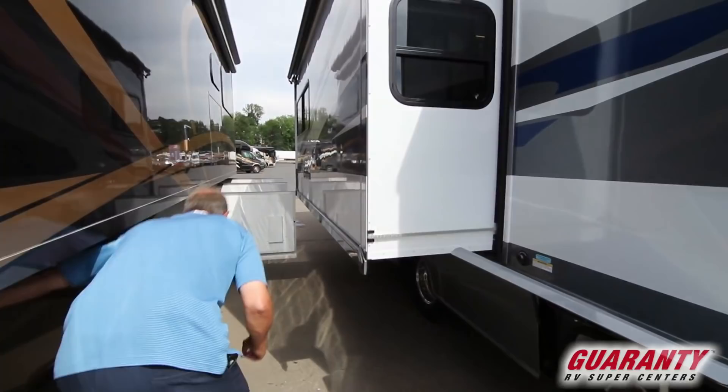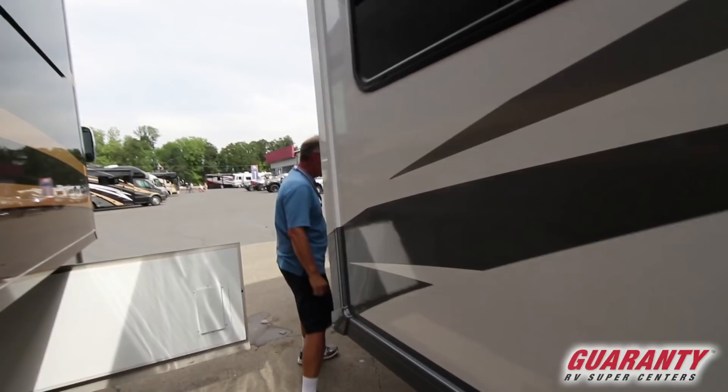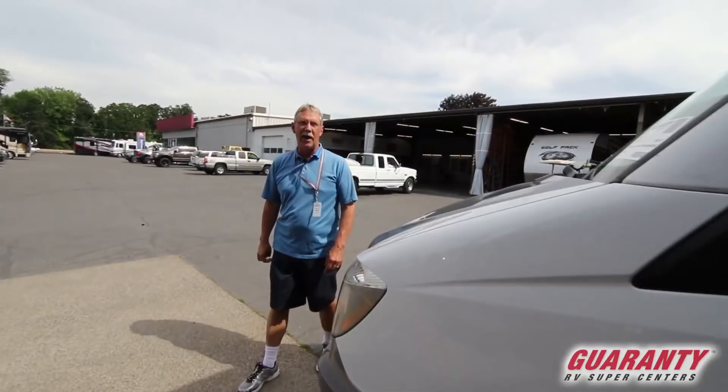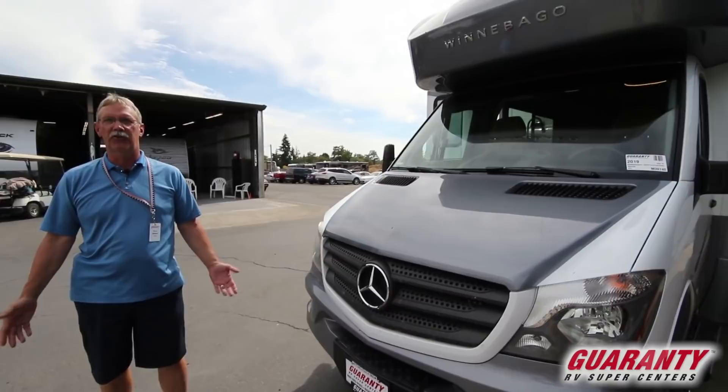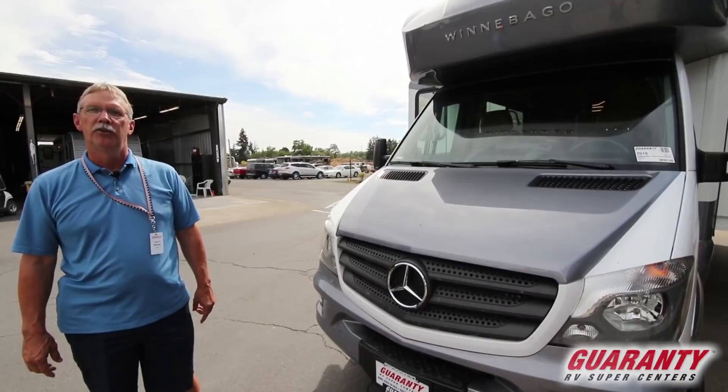Full wall slide on this coach with a slide topper up above. The Mercedes quality, the Winnebago quality, the style — all it needs is you and your family to go out and make some memories. This is a great unit. Please give me a call — Mark at the bottom of your screen. Thank you so much for taking time to watch today.